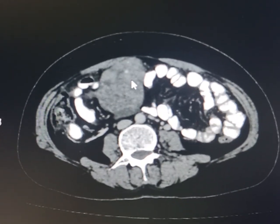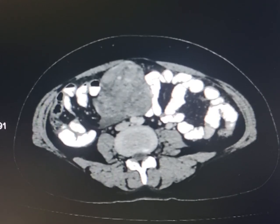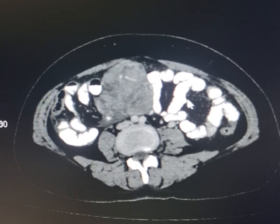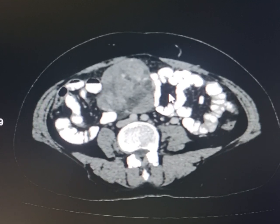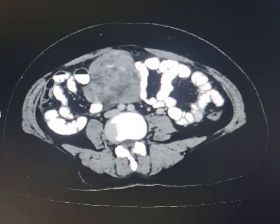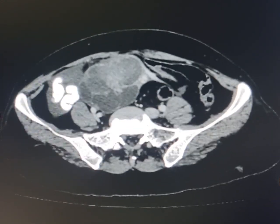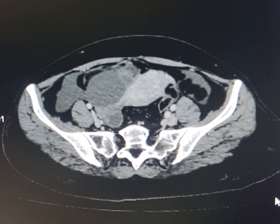Here is the mass lying in the right lower abdomen, extending into the upper part of the right half of the pelvis. It extends across the midline onto the left side as well. Its upper part is predominantly solid while the lower part is predominantly cystic. It appears to be a malignant growth of ovarian origin.